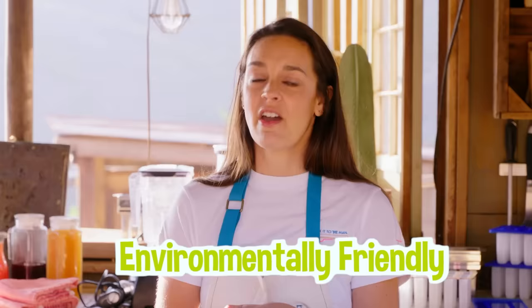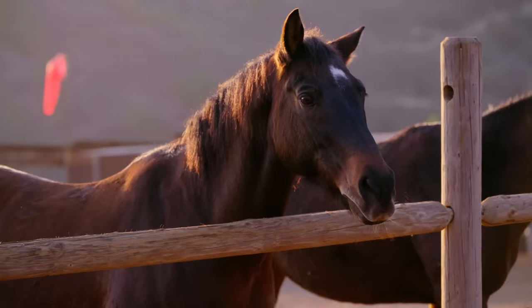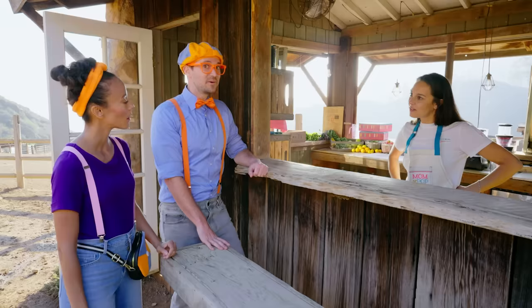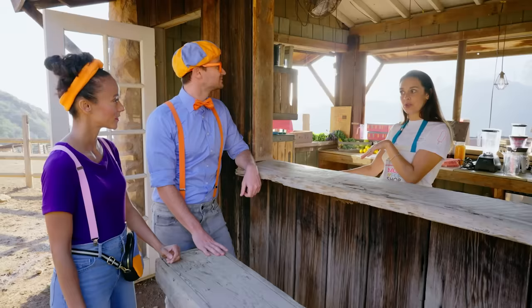What does environmentally friendly mean? Well, nothing gets wasted at the ranch. All of the vegetables that get sold at the pier — if there's any leftover, they feed them to the animals, and then the animals nutrient the soil, and then the plants grow from the soil. Wow, very cool! Wait, so this ranch has fruits and vegetables? That's what we can use for the popsicles, right? Absolutely! I have some baskets here where you can explore the ranch and get some fruits and vegetables for your popsicles.